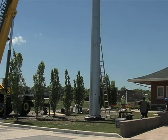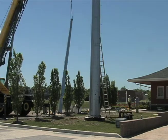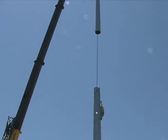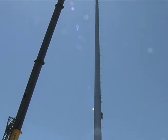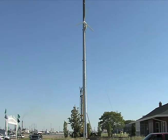Renewable alternative energy sources will be an increasingly important part of the future for St. Clair County, the state of Michigan, and the nation. The wind turbine and solar array panels in downtown Port Huron will be a valuable learning tool for all St. Clair County students and the general public as well.